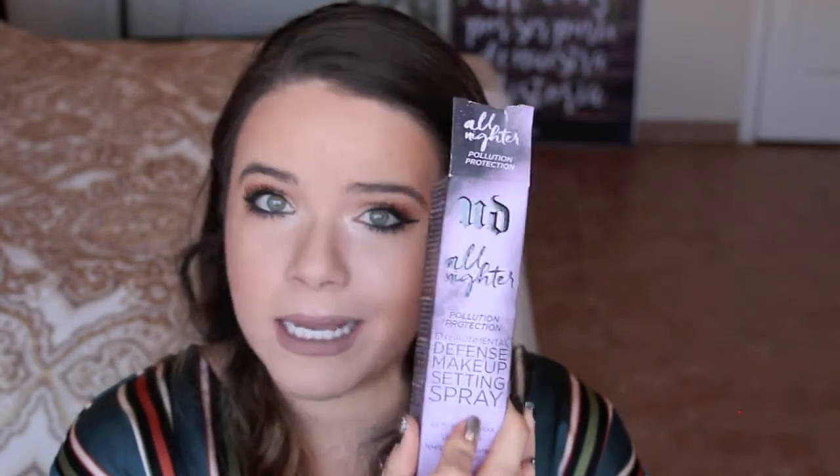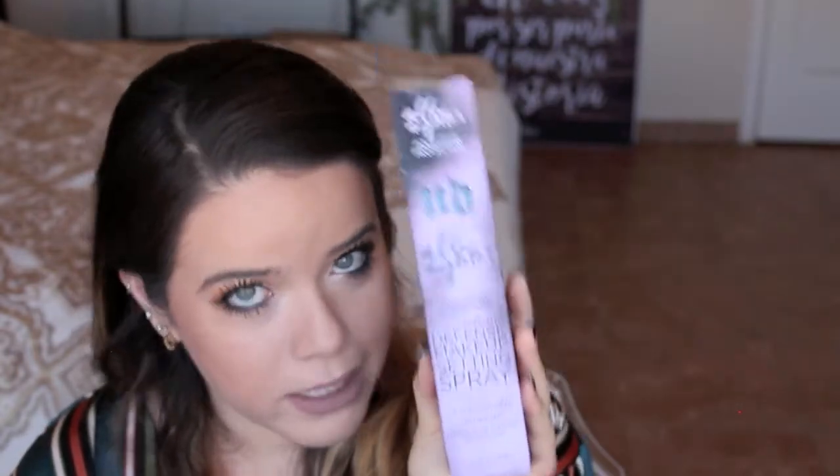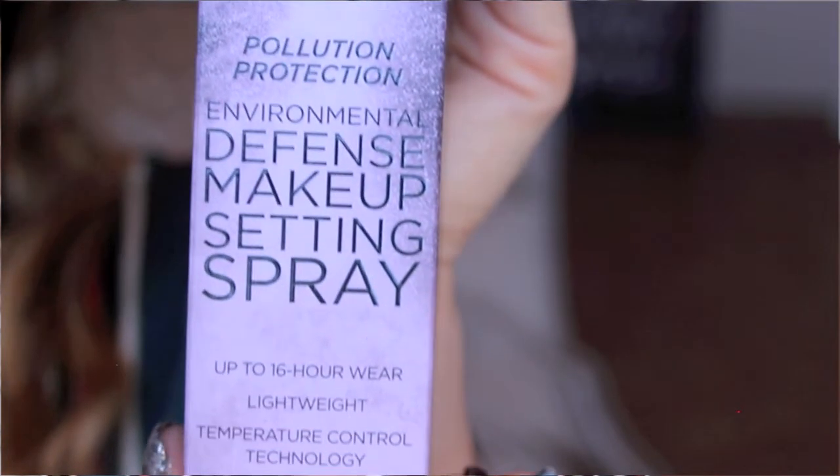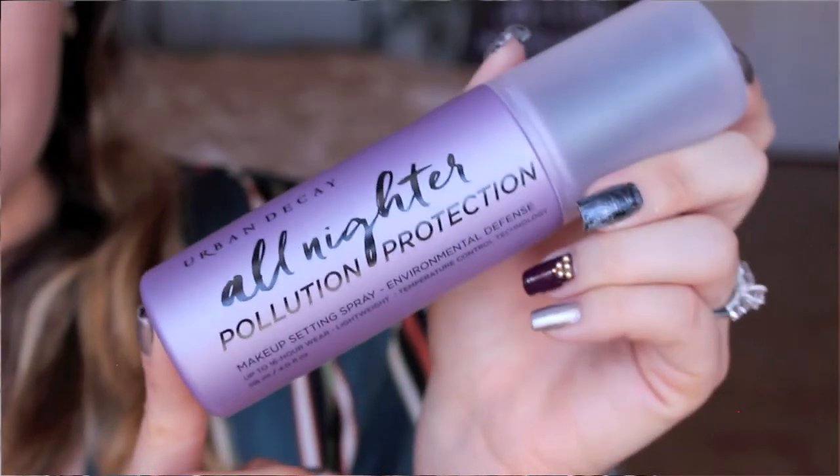And the last thing — I've been hearing so many good reviews on this. With a big day coming up, I want my makeup to last all day, all night, through the sweat, through the tears. I got the Urban Decay All-Nighter Pollution Protection setting spray. Urban Decay has the De-Slick, the All-Nighter original, this All-Nighter Pollution Protection, and a priming spray. I picked up this one specifically — it's supposed to last up to 16 hours, it's lightweight, and it helps protect against oxidation due to pollution and guards against whatever the day throws at you.